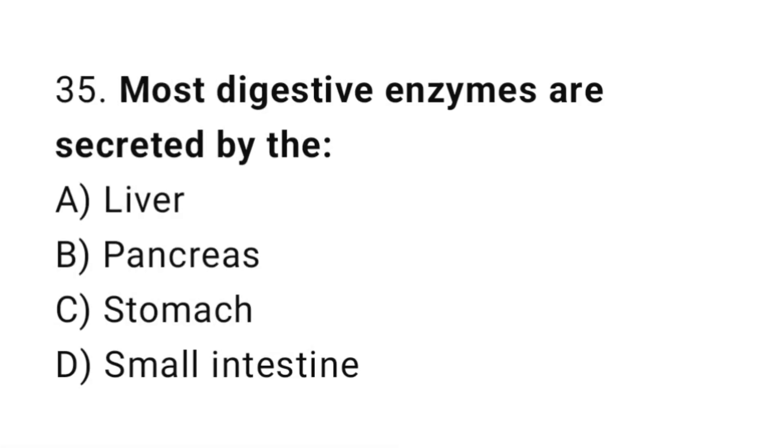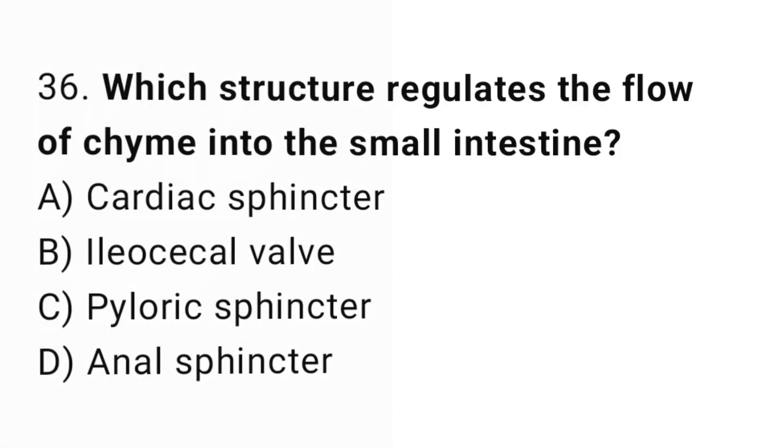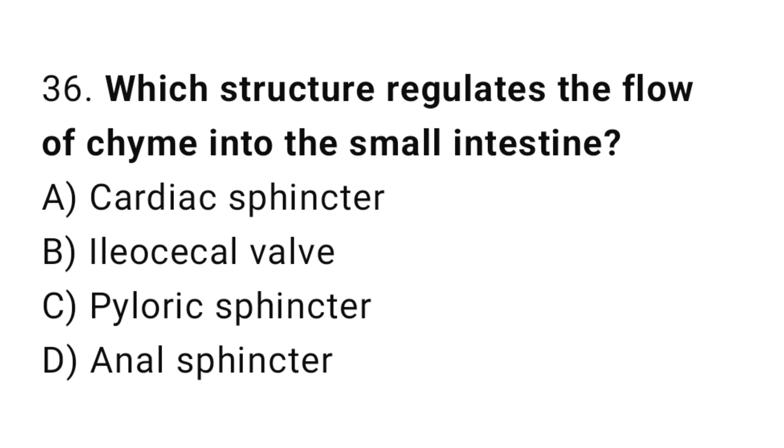Q35: Most digestive enzymes are secreted by the? The correct answer is B, pancreas. Q36: Which structure regulates the flow of chyme into the small intestine? The correct answer is C, pyloric sphincter.